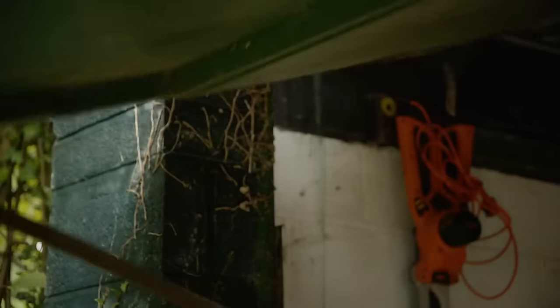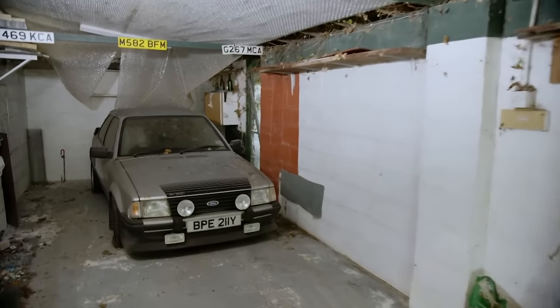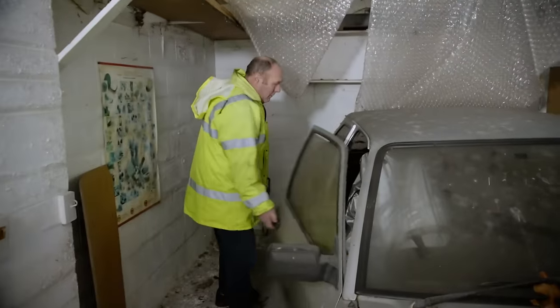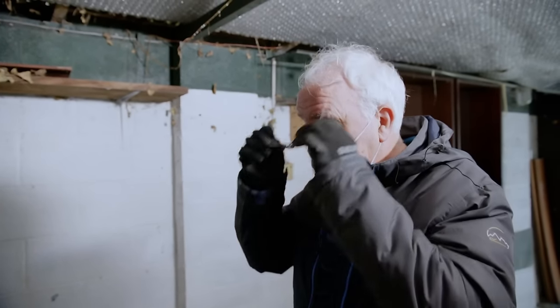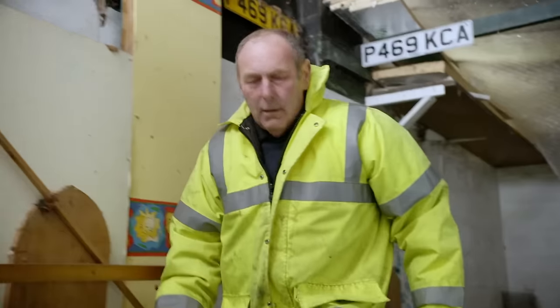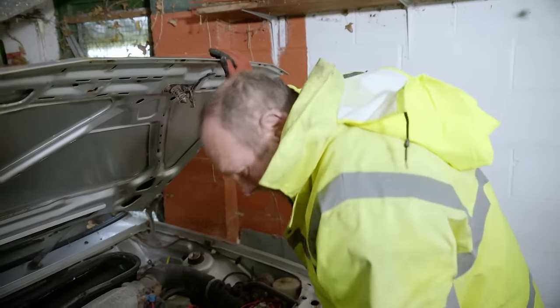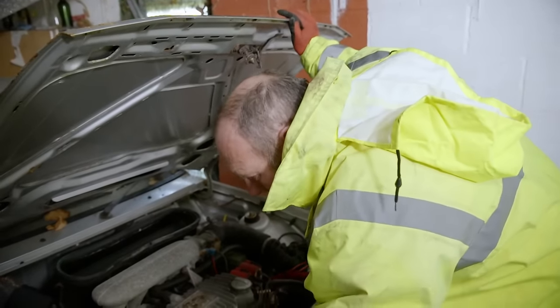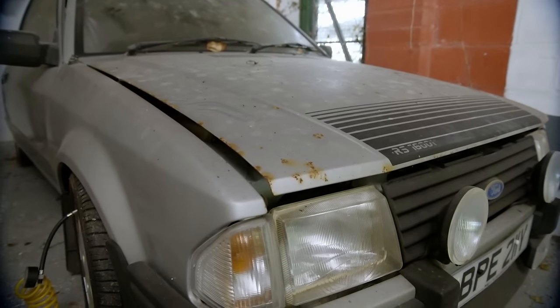Derek's arrived in deepest Wales to collect the RS 1600i owned by Alan Holmes' son. Let's go and have a look and see what we've got. Have you moved it at all? Are we assuming the brakes are sticky but not seized? When you said don't do anything with it, I've left it. Right, we'd better crack on — let's see about getting some wind in the tyres for a start. It'll probably want a good service before it goes. First impressions, Derek? Horrible. But it's a saleable model — as long as the underside's okay, someone will put it back on the road and it'll be their pride and joy, eventually.